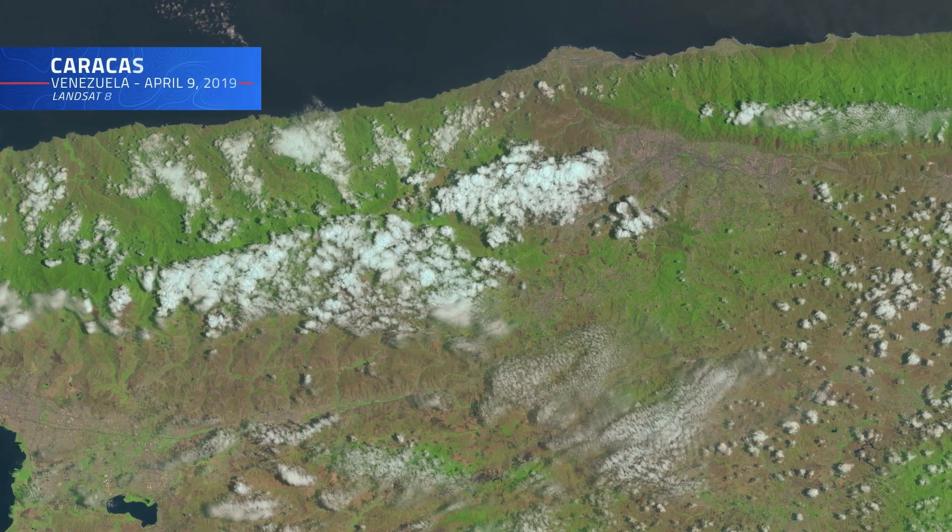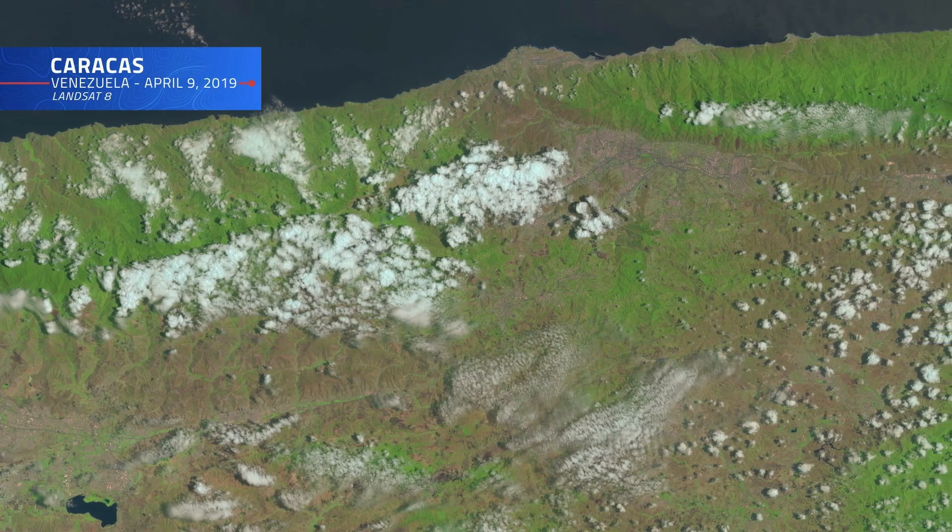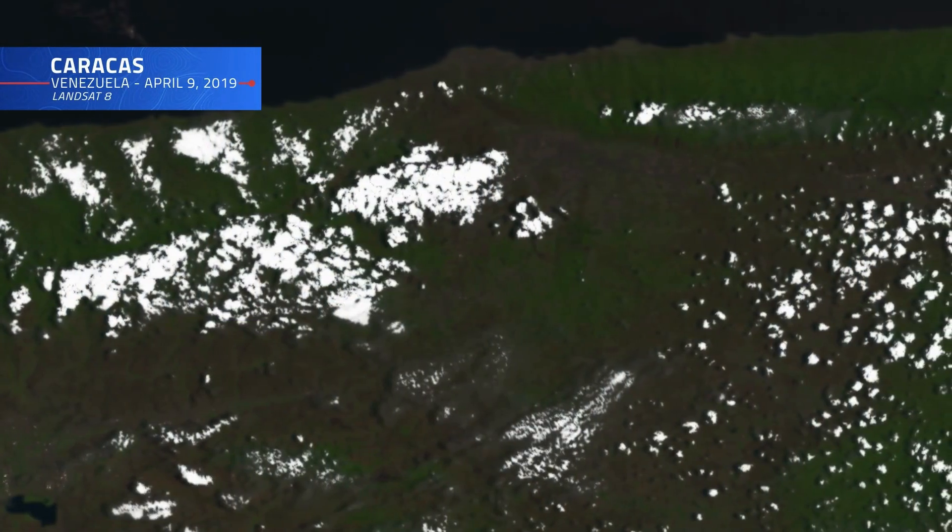Making it easier to detect changes over time. But while accurate cloud detection across a massive data set such as Landsat's would be a tall task for any human, it's a piece of cake for a computer.